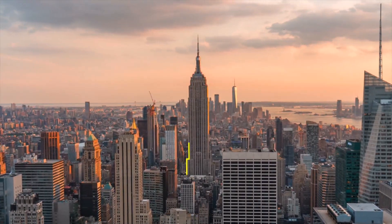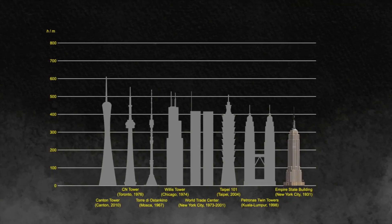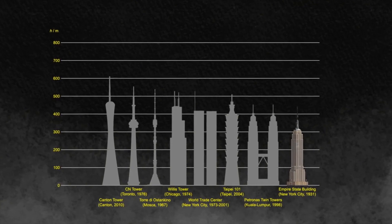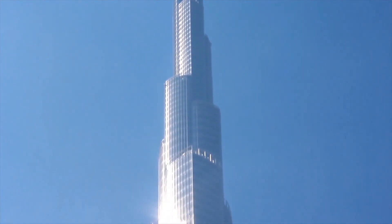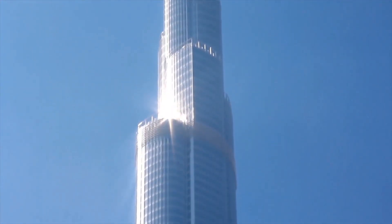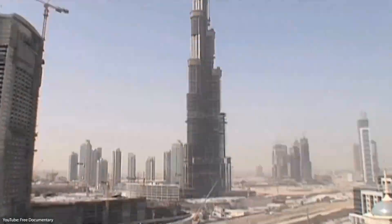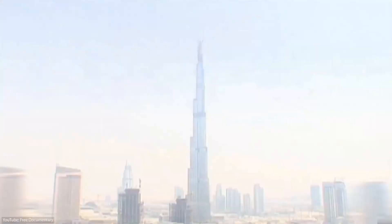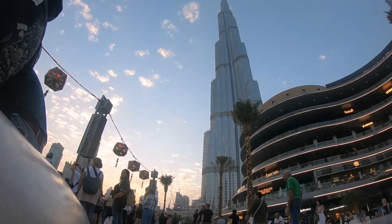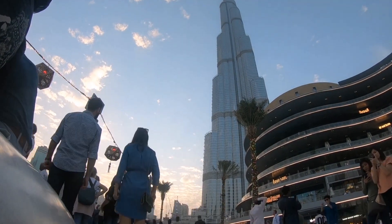For a long time, the tallest building in the world was the Empire State Building, but many taller buildings came after that. And since 2010, the world's tallest building has been standing in the United Arab Emirates in Dubai. In this video, we are going to explore how they built the tallest building in the entire history of civilization, the Burj Khalifa.